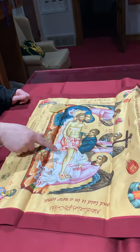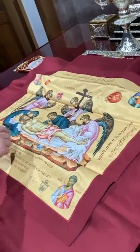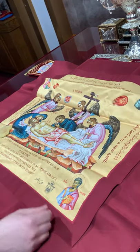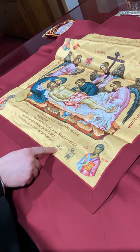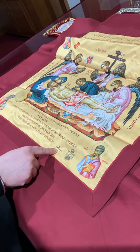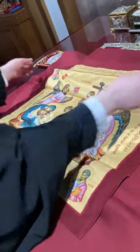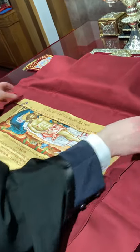If you notice, we have Jesus Christ's body laid like on Holy Friday, his mother, Saint John the beloved theologian, and he's being ministered to by angels. We also have down here the signature of our Metropolitan Joseph. That gives us permission to do these services in his name. So we close this up.